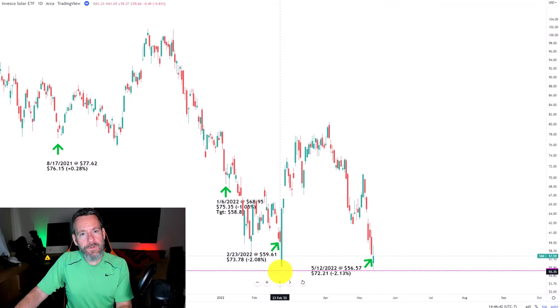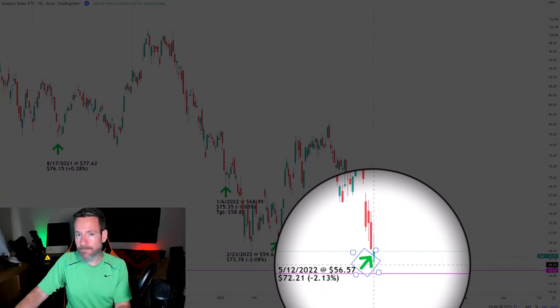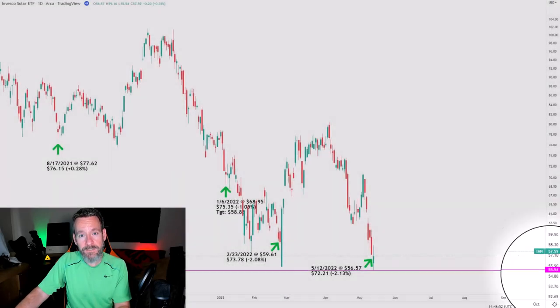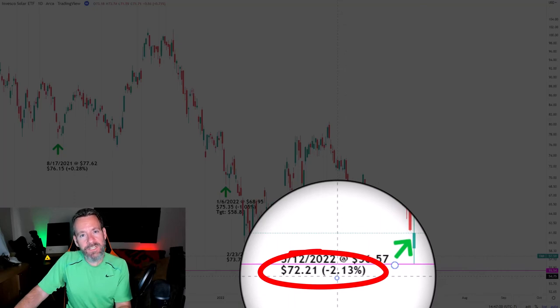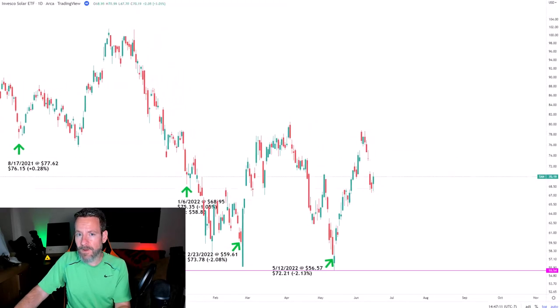That February purchase lowered my per-share cost $2.08 down to $73.78. I used the low that we saw in February of 2022 to make my next buy target, and that was filled on May 12th, 2022, when TAN bottomed for the year down here at $55.54. My buy filled at $56.57, which lowered my per-share cost another $2.13 to $72.21. From here I decided to let TAN run for a little while.